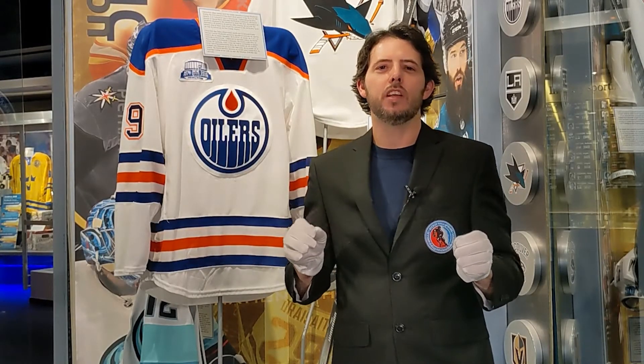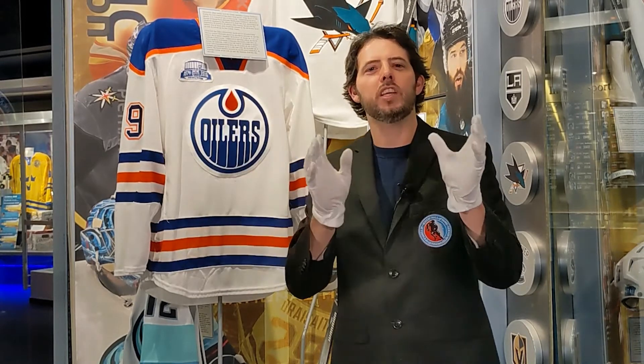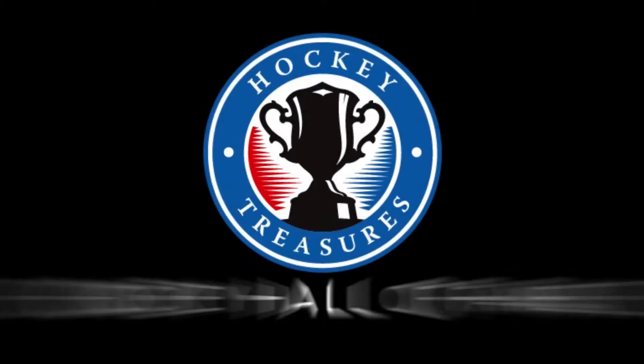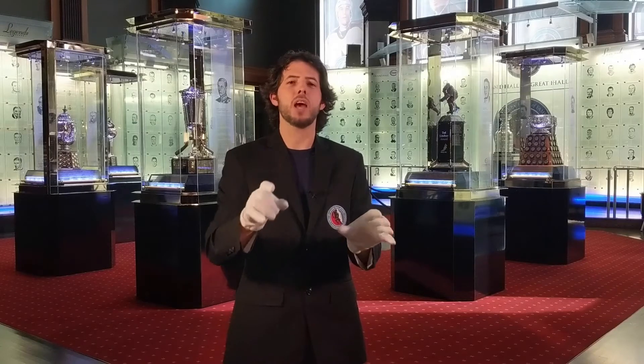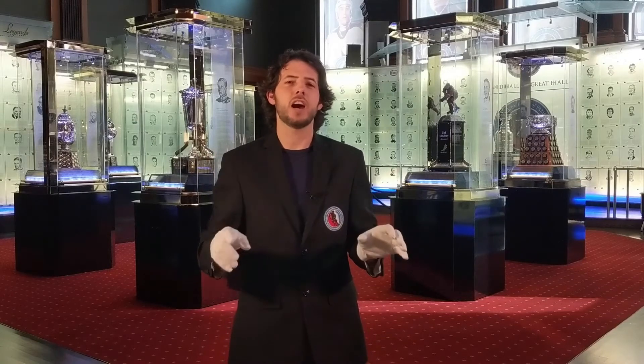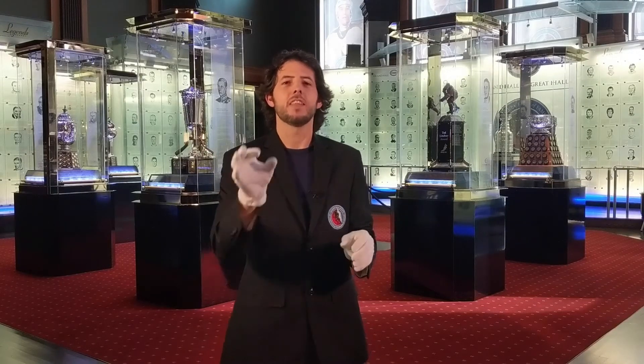So again, what we have here is Connor McDavid's jersey from his rookie season. You're going to find this artifact in the NHL Today exhibit at the Hockey Hall of Fame. Don't forget to comment, like, and subscribe to Hockey Treasures and follow the Hockey Hall of Fame on social media. Thanks for watching.